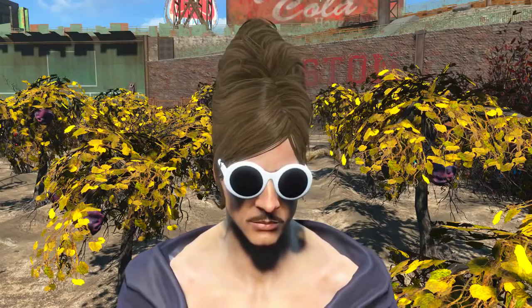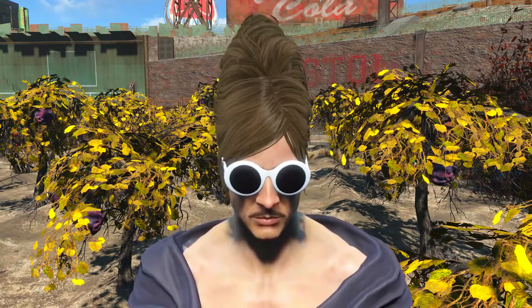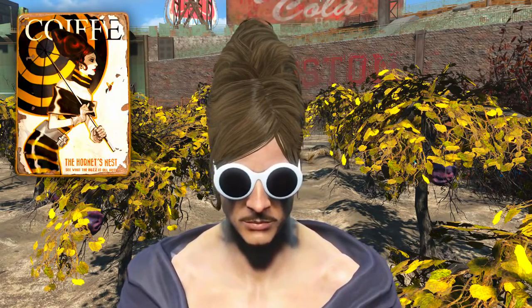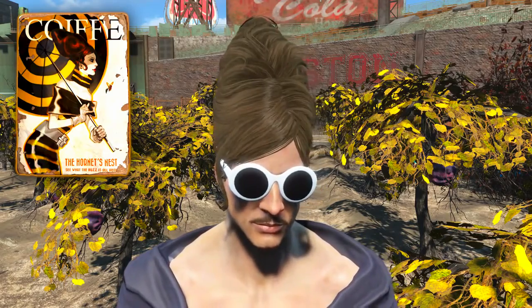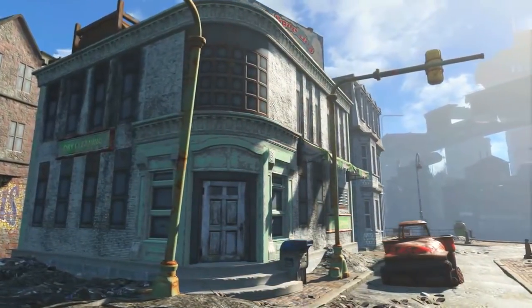Welcome back to Fallout 4. My name's Camel and this video is going to be a walkthrough guide in which I will show you how to acquire the La Coiffe magazine Hornet's Nest Edition, that strangely enough unlocks the unique hairstyle Hornet's Nest. To acquire this we're going to need to come to the Charlestown laundry.